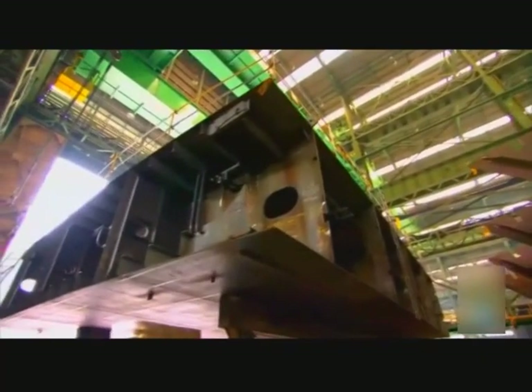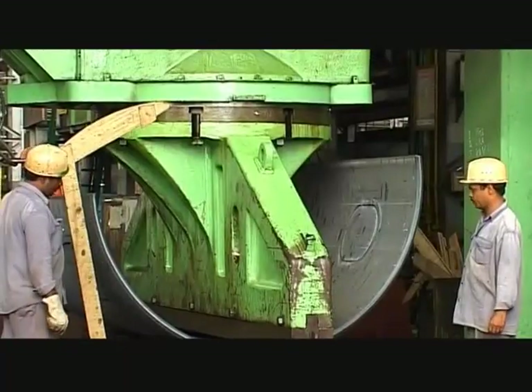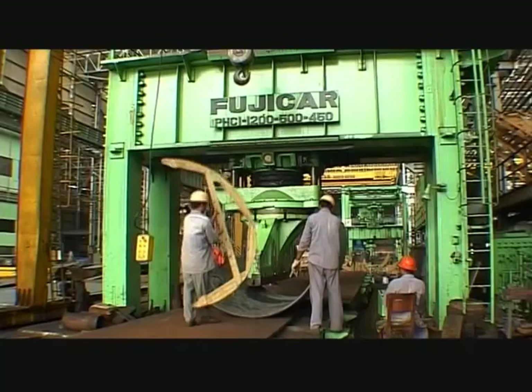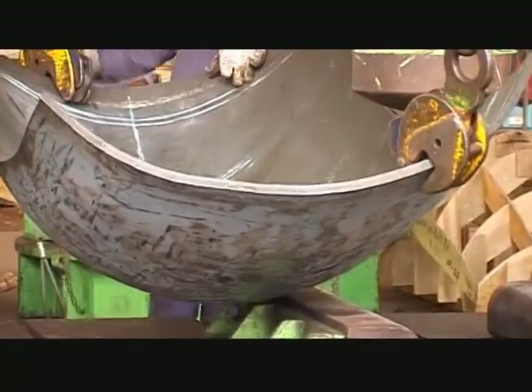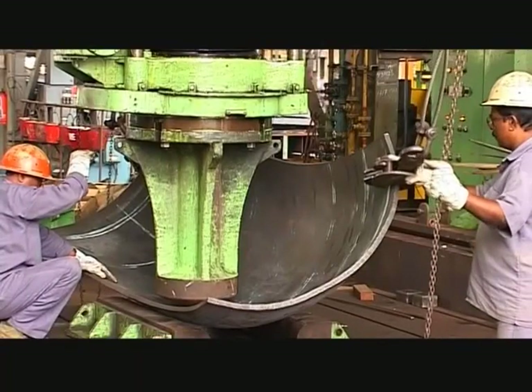The ship's hull takes a complex shape, which requires plates to be formed in two or three dimensions. This 1,200-ton press is employed for generating some of the most intricate shapes that go into the ship's structure. 3D forming requires a higher degree of skill, accuracy and expertise.